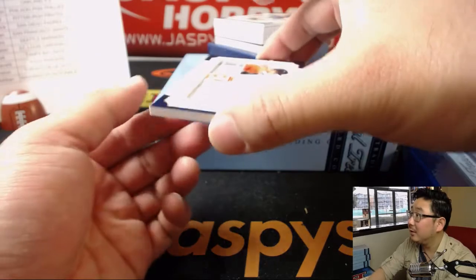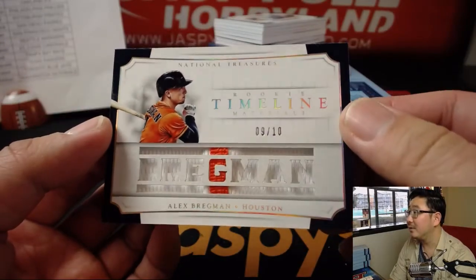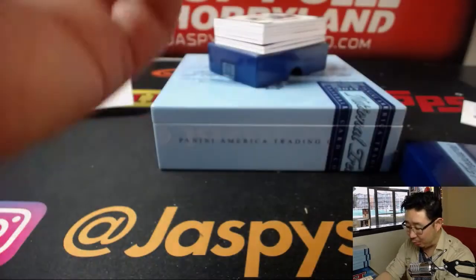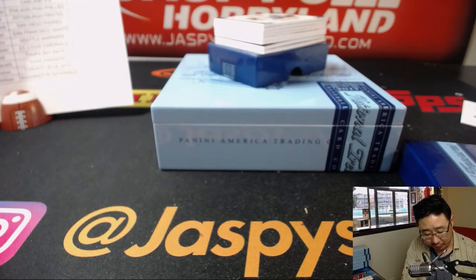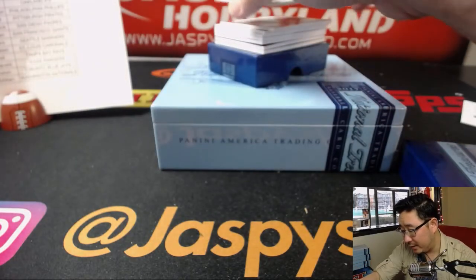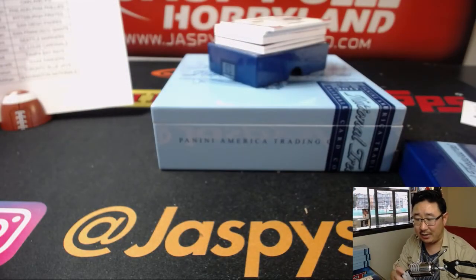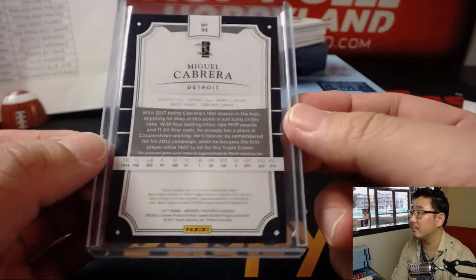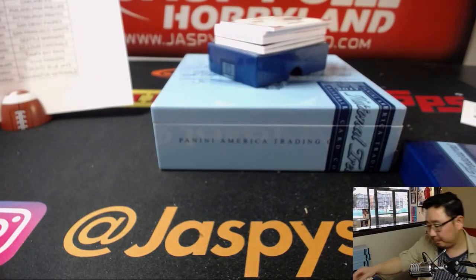First one — that's pretty cool. You can see how deep that card is. Nine out of ten with the orange right in the middle — Alex Bregman, Rookie Timeline Materials. Another Astro for Nancy — that's great. We've got a piece of Miguel Cabrera's lumber, 23 out of 25. That's for the Tigers. Peter Eng with the Tigers. Game-used material.